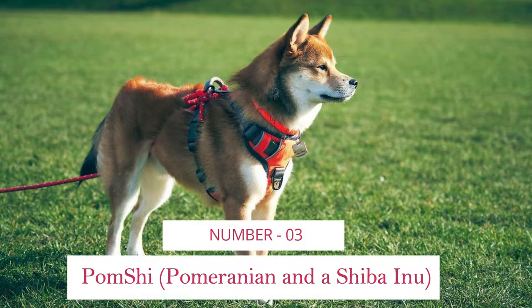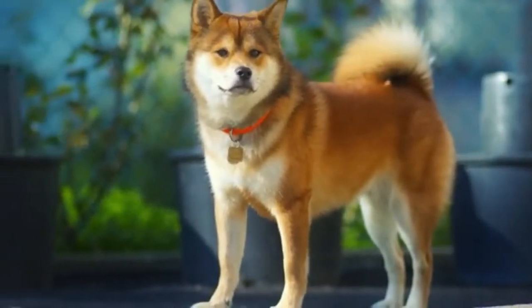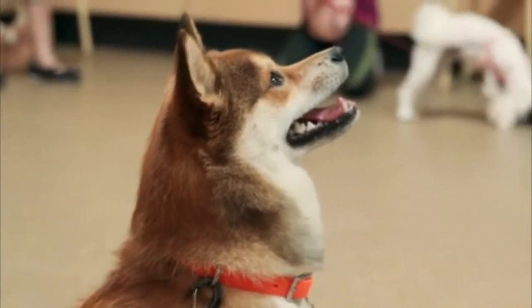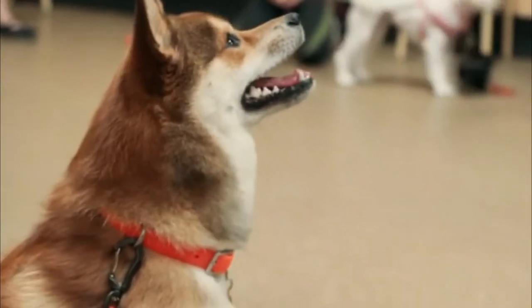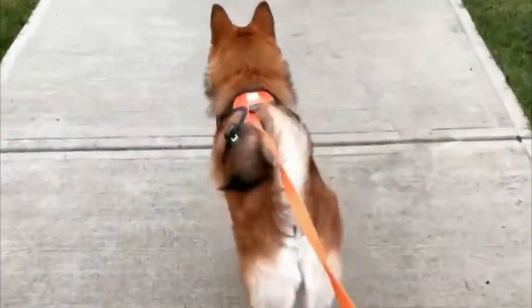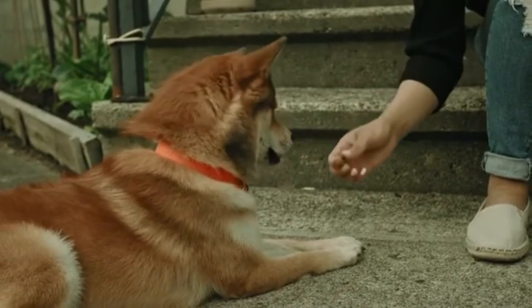Number 3: Pomshi — Pomeranian and Shiba Inu. The Pomshi is a cross between a Pomeranian and a Shiba Inu. Although totally different in personality, these two breeds look similar with their fluffy coats and fox-like faces. The Shiba Inu is independent and can be aloof, whereas the Pomeranian is very much a sociable people person.